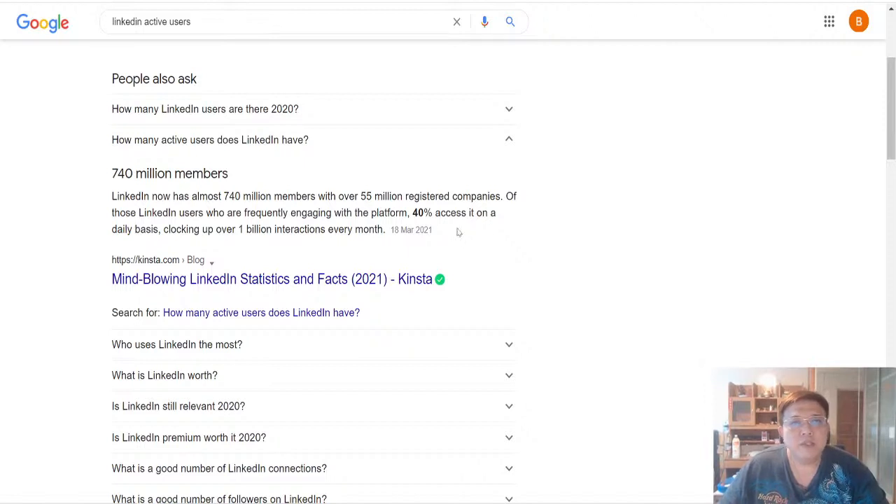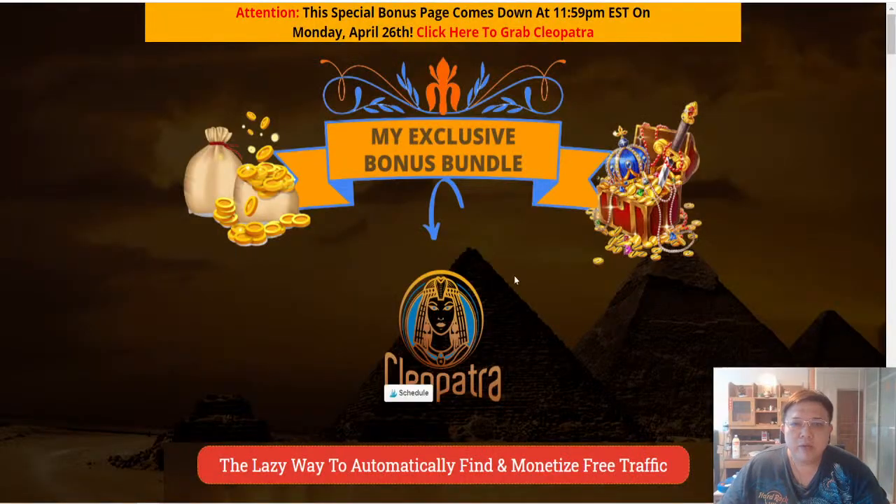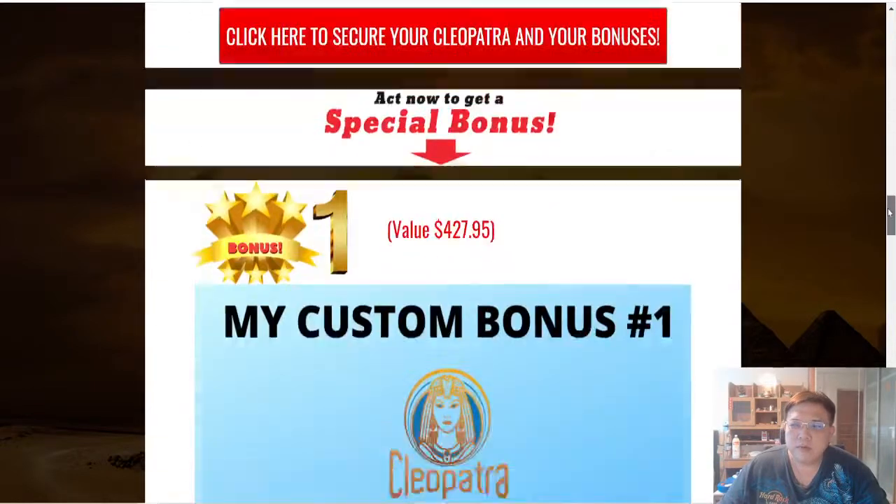If this is something of interest to you, do stay on to the end of this video as I'll be showing you the members area of Cleopatra, and showcasing some of the awesome bonuses should you decide to purchase Cleopatra via the first link in the description below. Once you tap on that link, you'll reach my bonus page. Bear in mind all the bonuses will expire on 23:59 April the 26th, which is the following Monday.